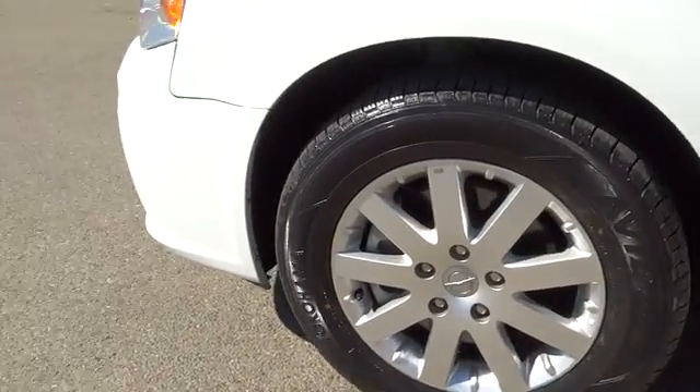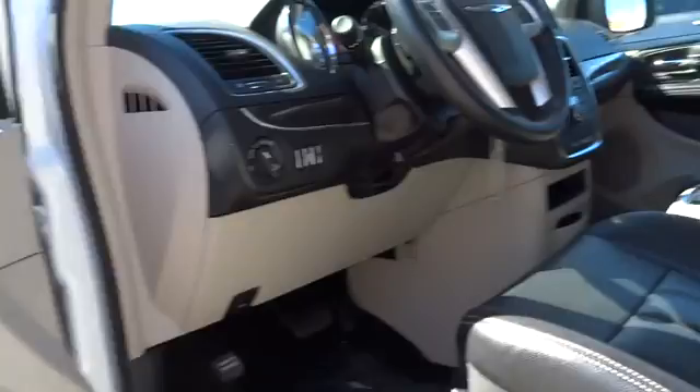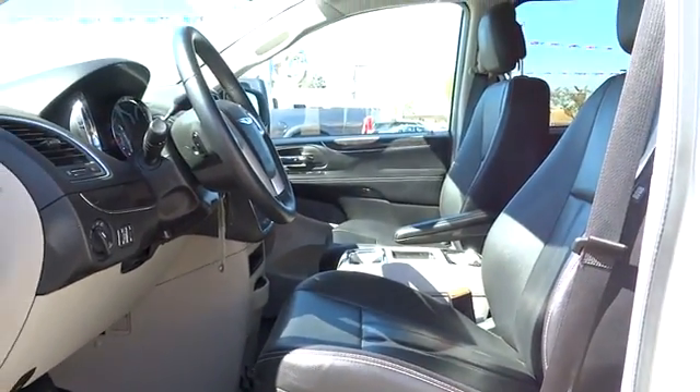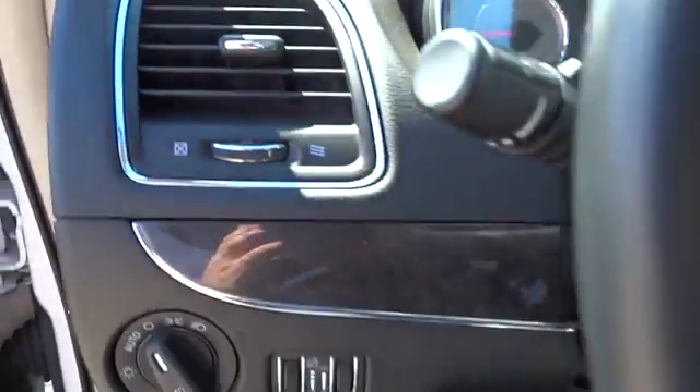Bluetooth, power steering, adjustable steering wheel, hard disk drive media storage, aluminum wheels, cruise control, auto dimming rear view mirror, four wheel disc brakes, rear defrost, climate control, universal garage door opener. Come take a test drive today!